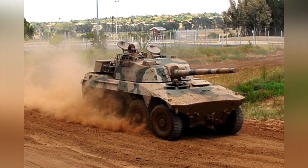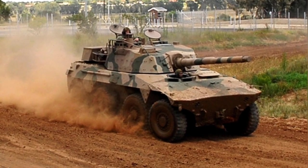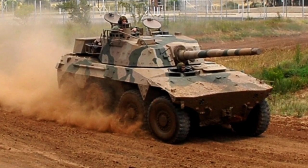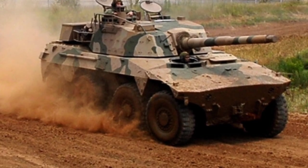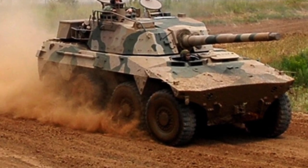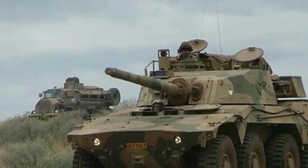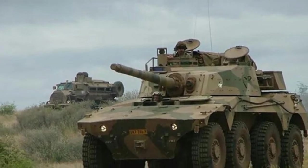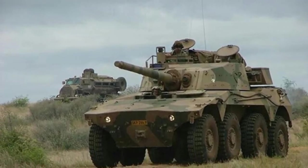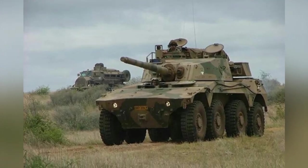The Caracal armored vehicle weighs 28 tons, with a length of 7.1 meters; the total length with the gun forward is 8.2 meters, width is 2.9 meters, and height is 2.6 meters. It has a maximum highway speed of 120 kilometers per hour, maximum off-road speed of 60 kilometers per hour, and a maximum range of 1,000 kilometers. The vehicle is operated by a crew of four.